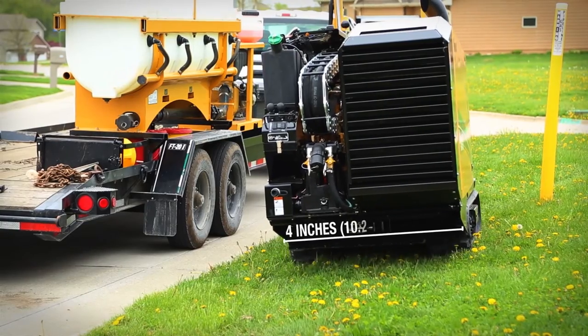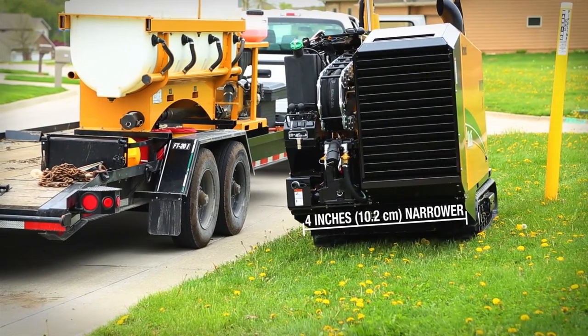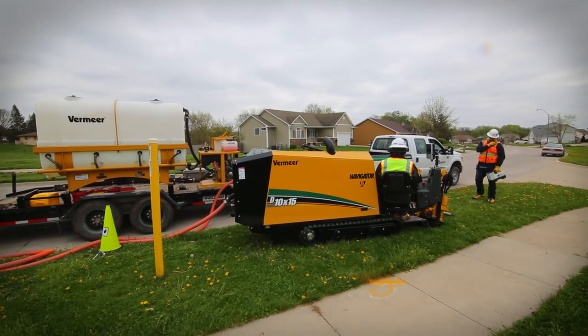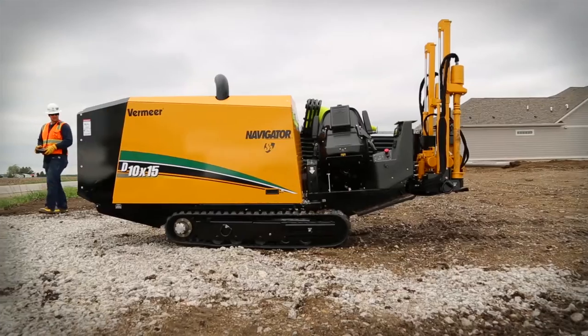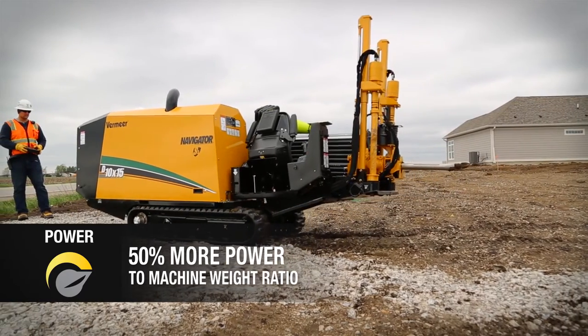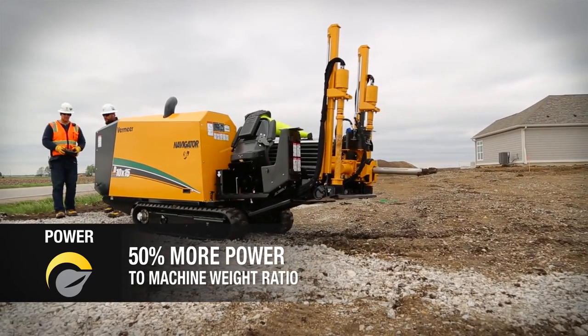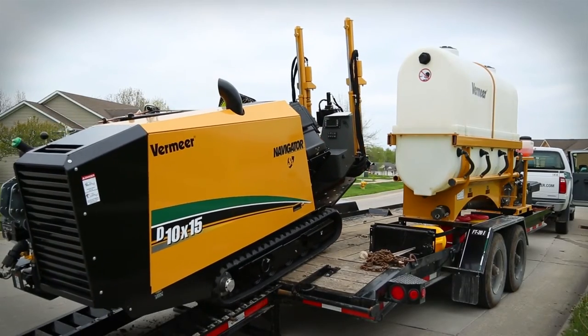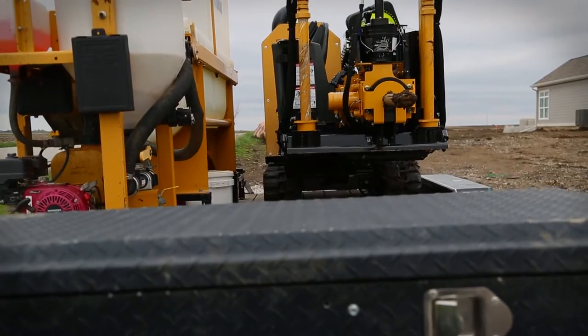Its compact design is 4 inches narrower than its closest competitor. That means increased maneuverability, whether setting up in a family's backyard or a busy urban right-of-way. The D10x15 S3 features an almost 50% increase in its tracking power to machine weight ratio, and because of higher available torque to the ground drive, tracking up and down slopes and on and off trailers can be easier too.